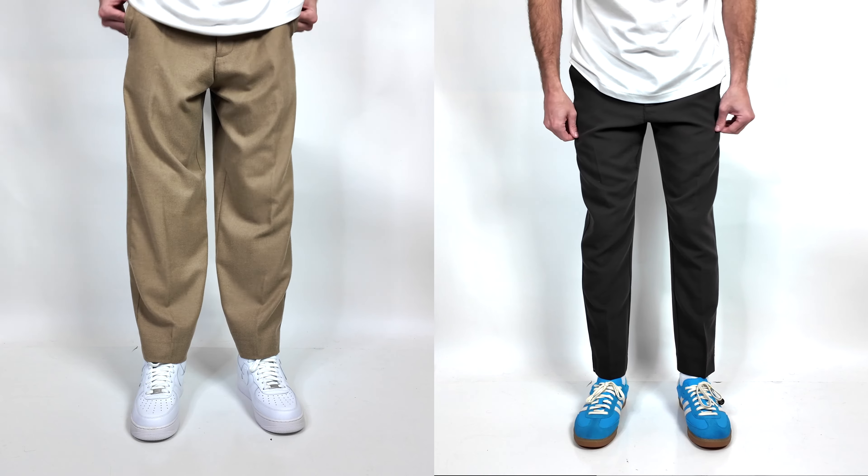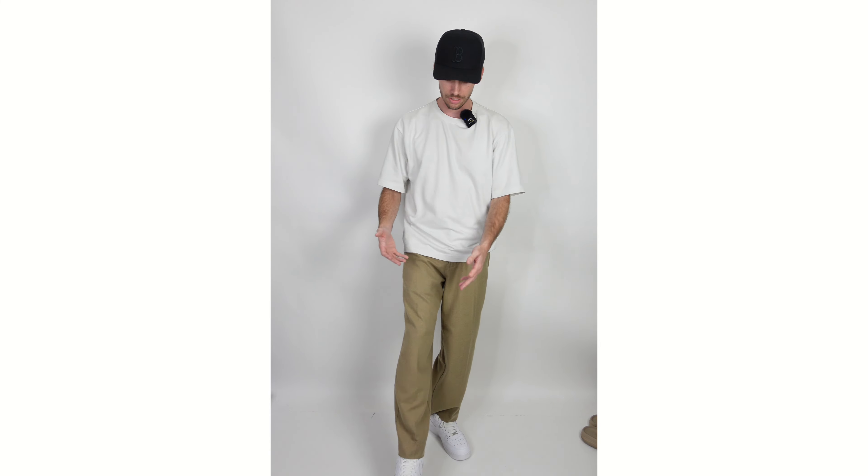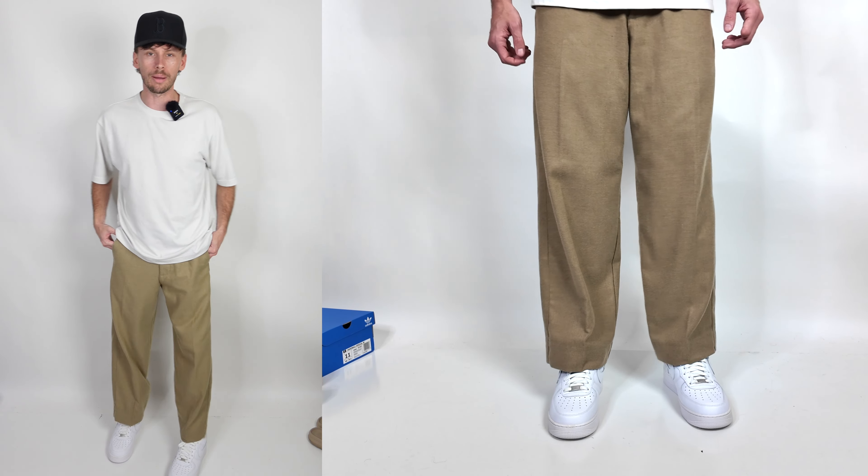Both of these pants are very lightweight and super breathable. I know it's fall/winter when I'm recording this video, but these are going to be pairs of pants that you can even wear in the summer months. These are the baggy trousers from Abercrombie.